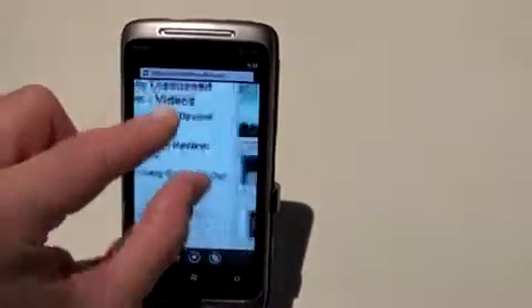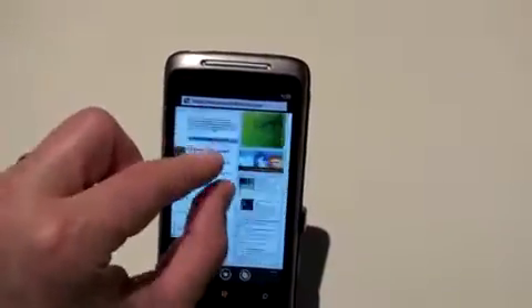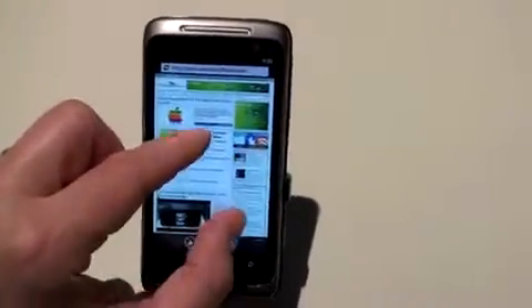Pinch to zoom is certainly here. This is multi-touch, and it's extremely smooth multi-touch — very, very impressive. And you have double tap to zoom, and double tap to zoom out.